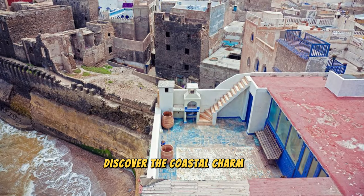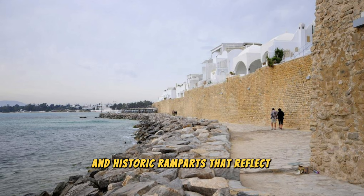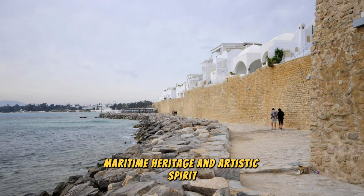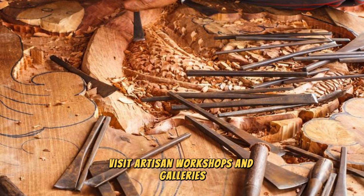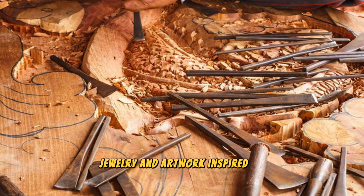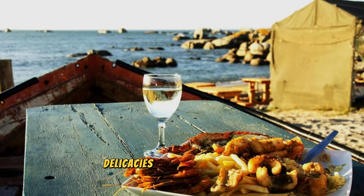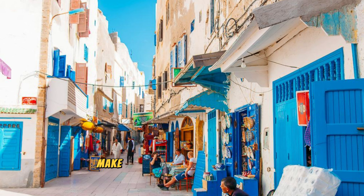Essaouira. Discover the coastal charm of Essaouira, a laid-back seaside town nestled along Morocco's Atlantic coast. Explore whitewashed buildings, sandy beaches, and historic ramparts that reflect the city's rich maritime heritage and artistic spirit. Stroll along the picturesque harbor, where fishing boats bob in the azure waters and seagulls soar overhead. Visit artisan workshops and galleries where local craftsmen create traditional woodwork, jewelry, and artwork inspired by the sea. Indulge in fresh seafood delicacies at seaside cafes, or simply relax on the beach and soak up the coastal breeze. Essaouira's timeless beauty and bohemian vibe make it a beloved destination for travelers seeking sun, sea, and culture.